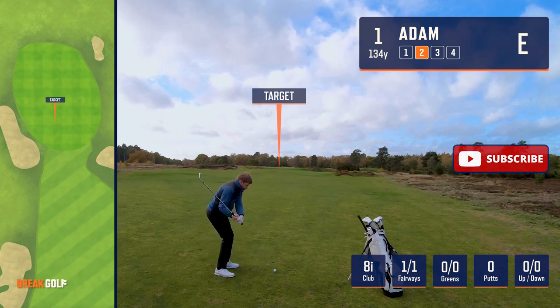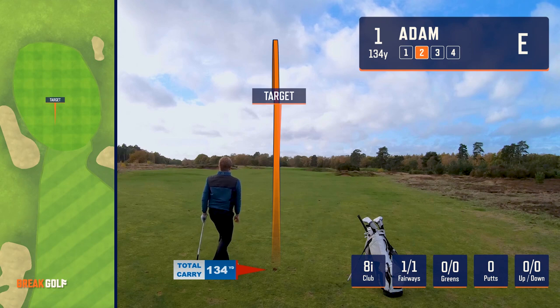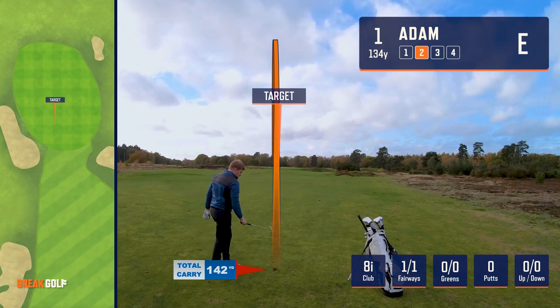It was quite windy today. Lots of different shot shapes from Adam, which was very impressive — beautiful penetrating ball flight, and he found a piece of the green.